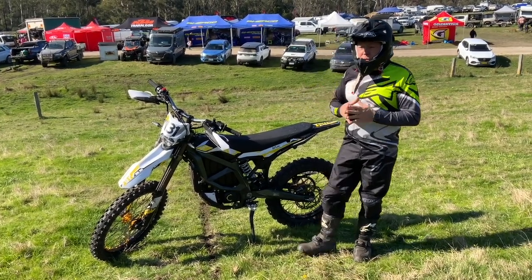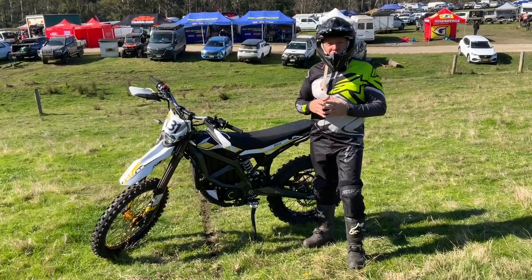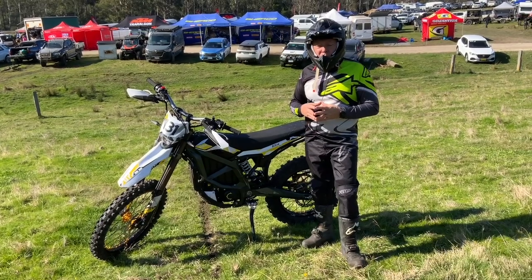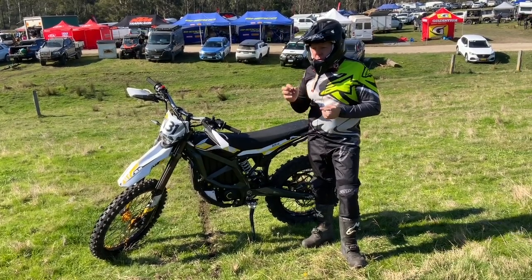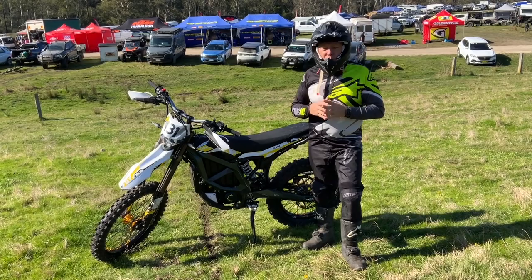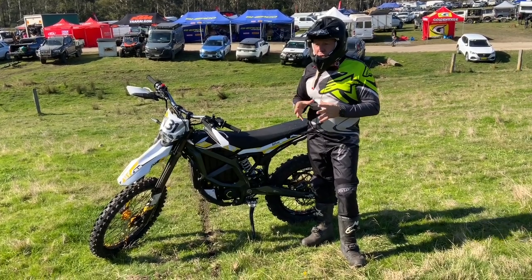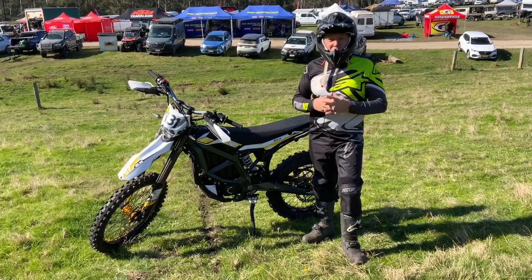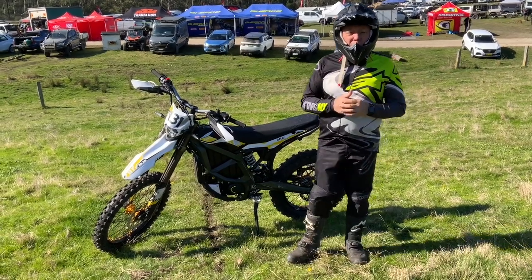Like and subscribe. We want to keep you up to date with these bikes — they're getting better and better. We're trying to make as many improvements as we can and get them as competitive as we can. We're spending a lot of time riding them and finding out all these little things, and we want to share these with you. So like and subscribe and we'll keep you up to date.